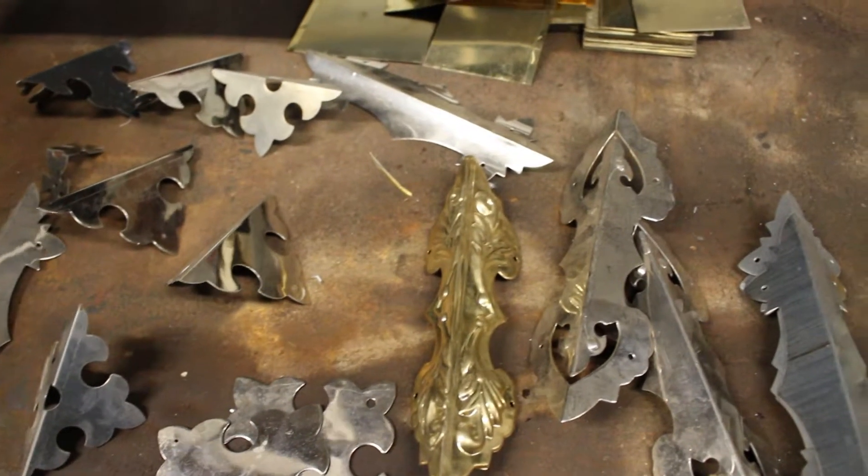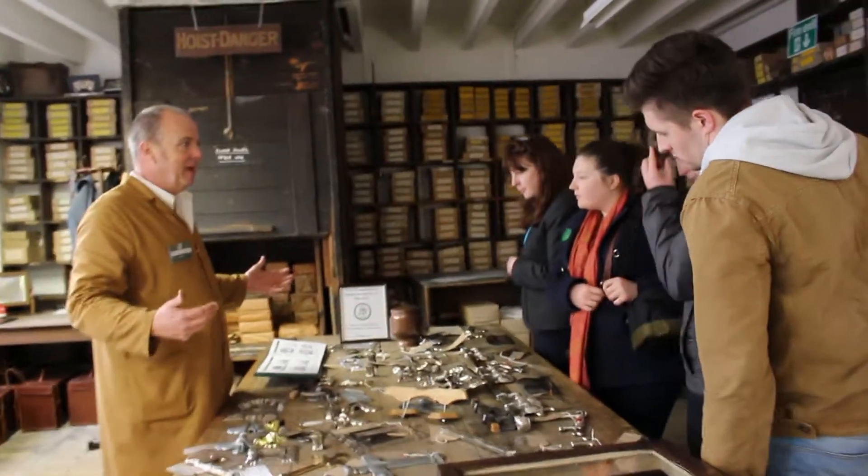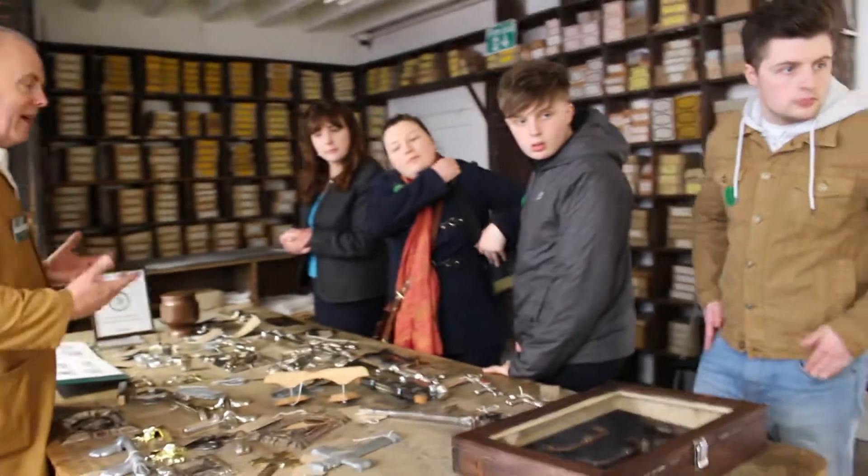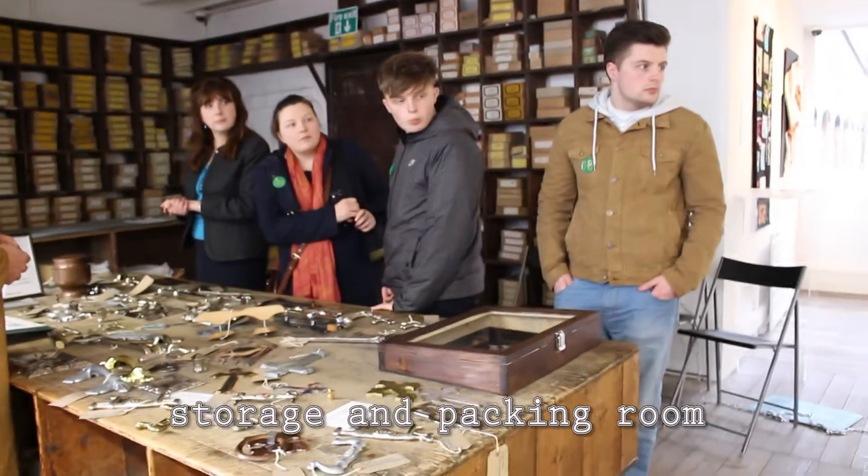Now this was the packing room. Whilst we've got a display of our goods, if you look at the table over there, you'll notice that everything's either packed up in boxes or packed up in paper.